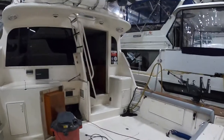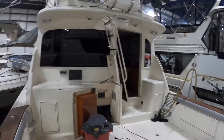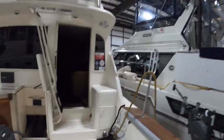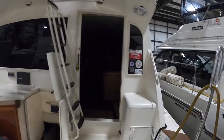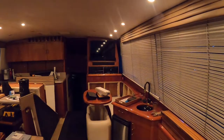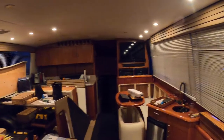This boat gets used a lot. The owner is pretty demanding and likes everything to be tip-top, as they should. We're doing a KVH UHD 7 installation on this, which is going to be the 4K, 1080, and all the local channels — basically the best of the best that KVH has to offer.